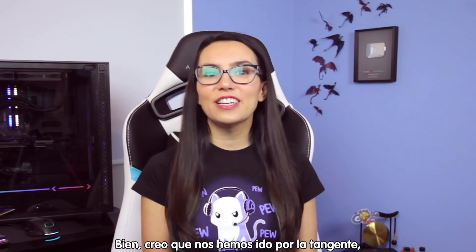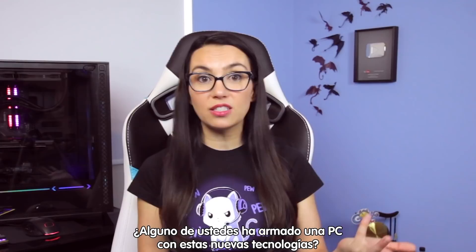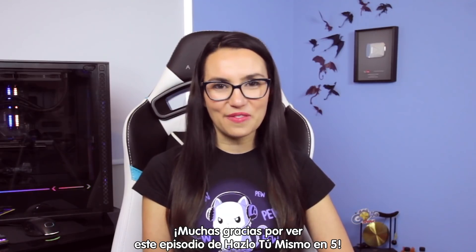What are you excited to see in this next gen of Intel processors and new motherboards? Have any of you done a build with this new tech now that it's out in the wild? Let us know in the comments. Thanks so much for watching this episode of DIY in 5 and I'll see you next time. Bye!